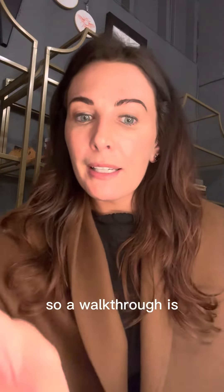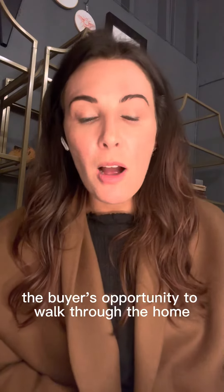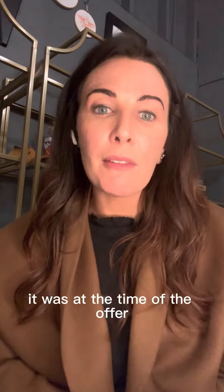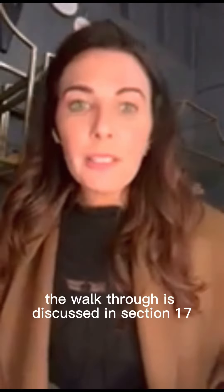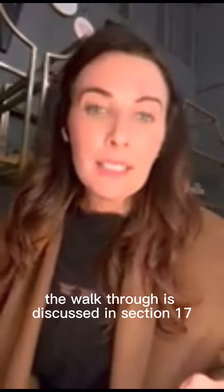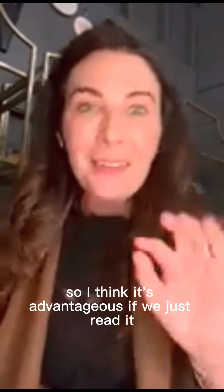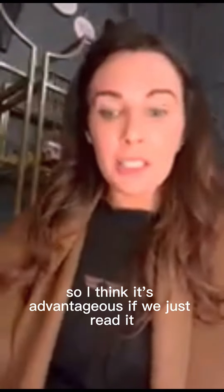A walkthrough is the buyer's opportunity to walk through the home to make sure it's in the same general condition it was at the time of the offer. The walkthrough is discussed in Section 17 of the Missouri Residential Sales Contract, and it's very short so I think it's advantageous if we just read it.